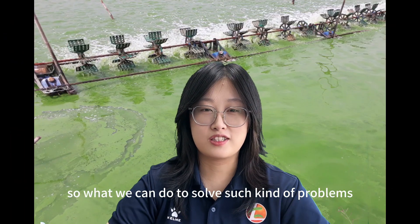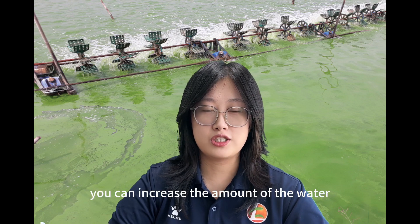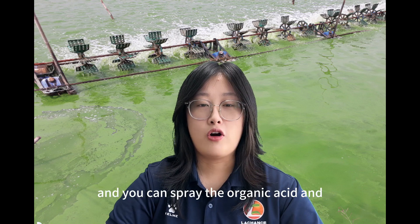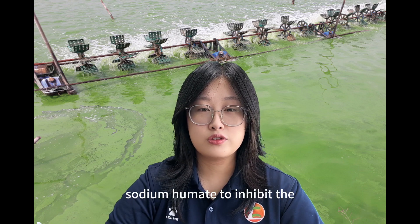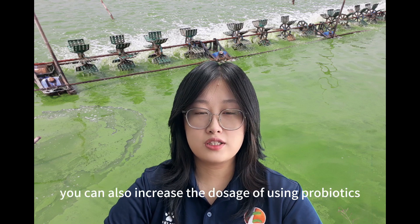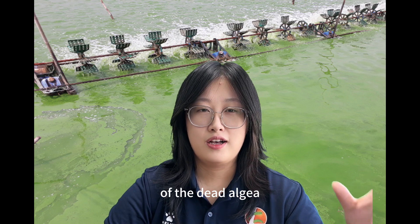So what can we do to solve such problems when the water is a dark green color? You can increase the amount of water change and replace about 30% of the surface water. You can spray organic acid and sodium humate to inhibit the photosynthesis of the algae. You can also increase the dosage of probiotics to accelerate the decomposition of the algae.